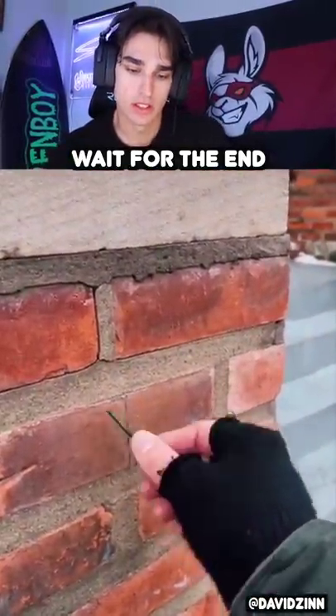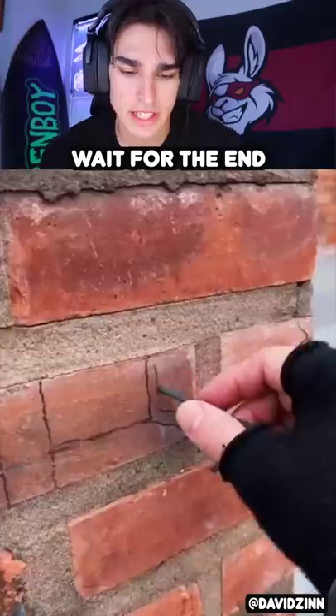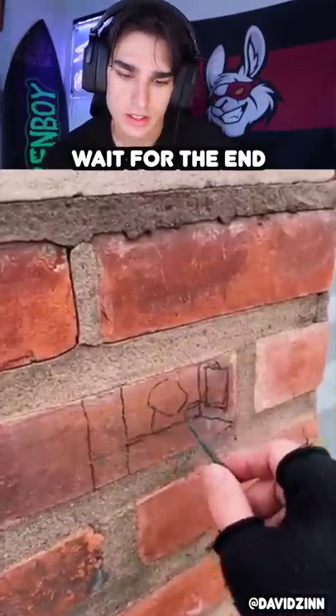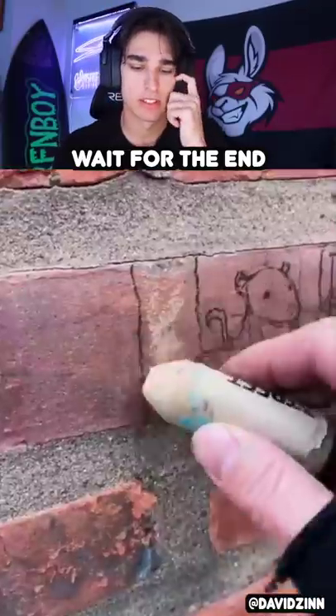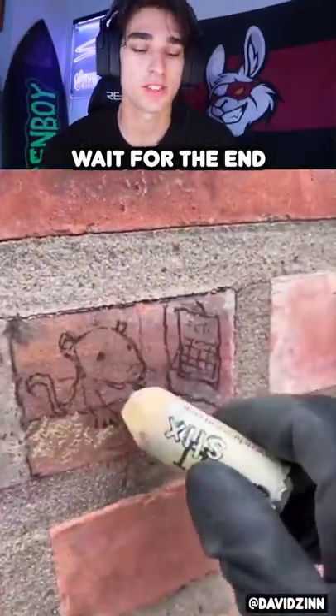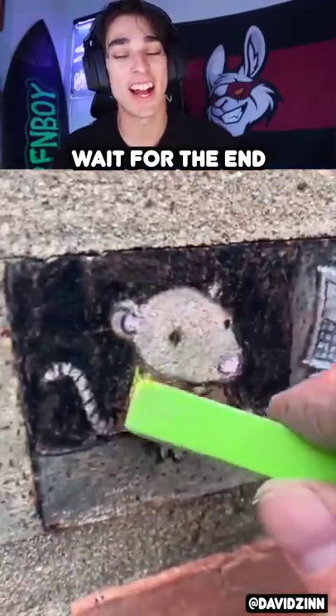He's drawing on a bunch of brick. Is he going to cut it out? It looks like he's drawing a piece to cut out or something — it looks like a person. Oh, it's one of those 3D looking arts, yeah I've seen these.